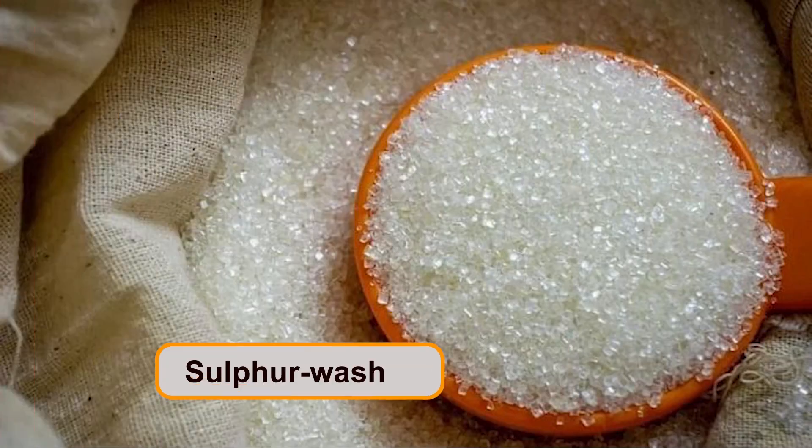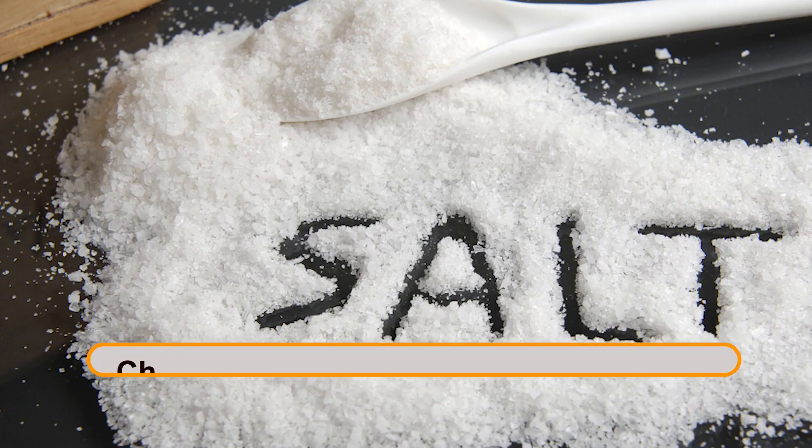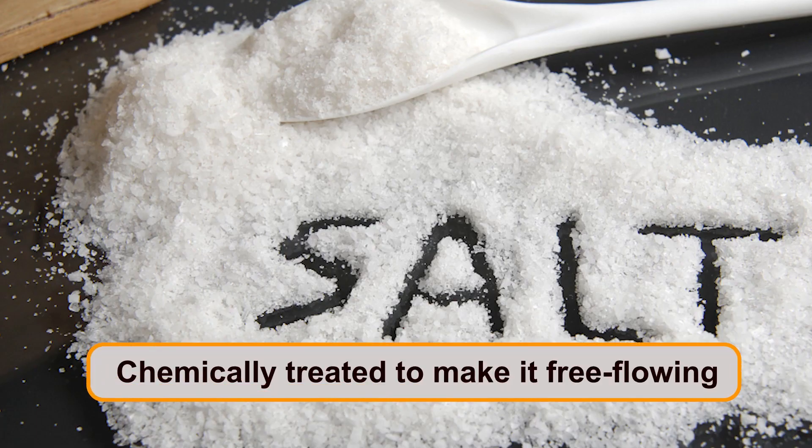I would like to briefly mention some foods that have similar names but whose preparation process has changed over time. For example, sugar, which is now sulfur-washed; oils, which are now chemically refined; and salt, which is now chemically treated to make it free-flowing.